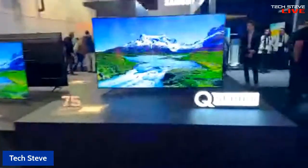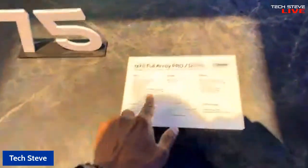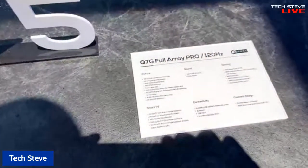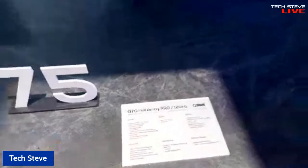If we go over to the other side, this is the Q-series that I showed you guys. This is the 7G, which is top of the line. You've got the full array local dimming, 120 hertz. It also has the 480 motion rate. Let's take a closer look at the TV, because I know that's why you guys probably clicked on this video, so you can actually see the real products.